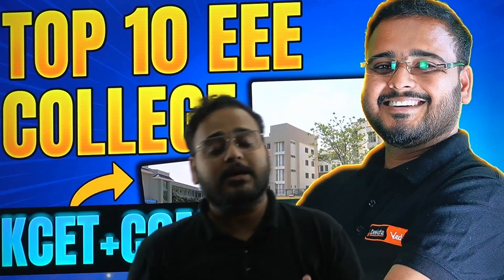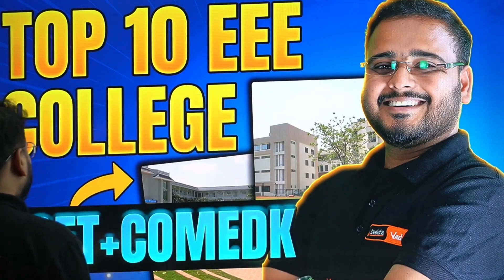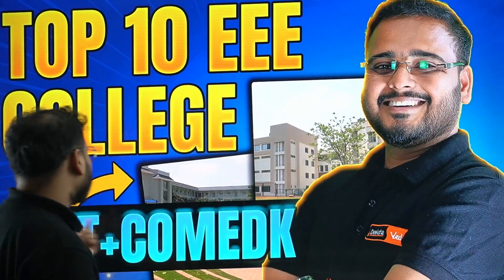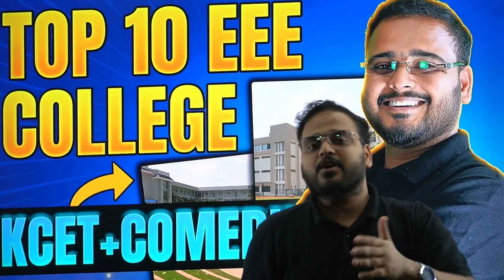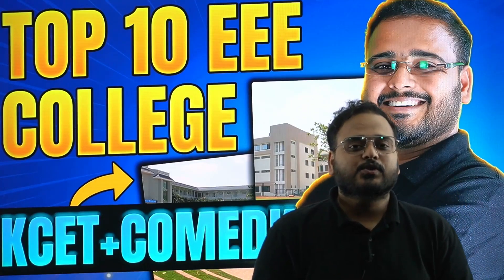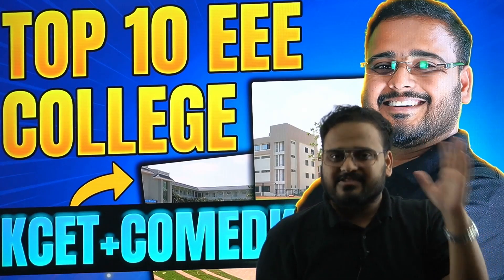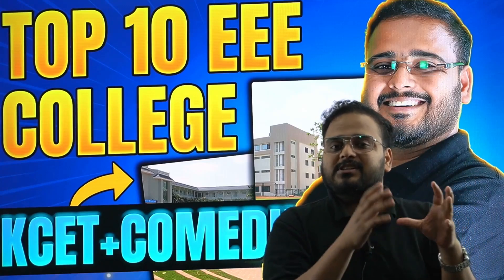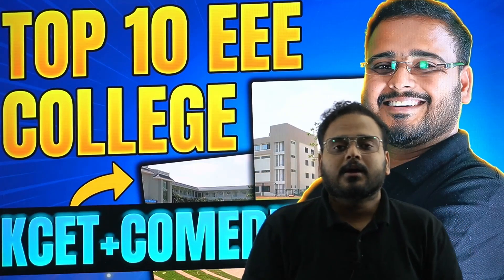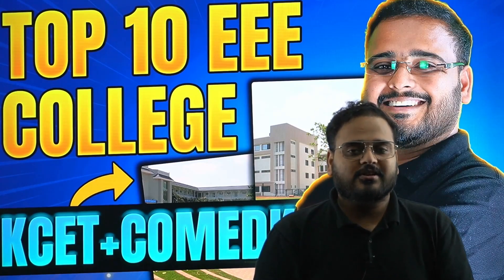Hello, dear students! Welcome to Diksha Karnataka video channel. Today I have a session on the top 10 EEE colleges. We'll talk about a comparison in terms of cutoff ranks for COMEDK and KCET for the top 10 Electrical, Electronics and Engineering stream colleges across Karnataka. Exams are over and now you're looking to understand which is the right stream and what rank you need to get into these colleges. These cutoffs are from last year only.